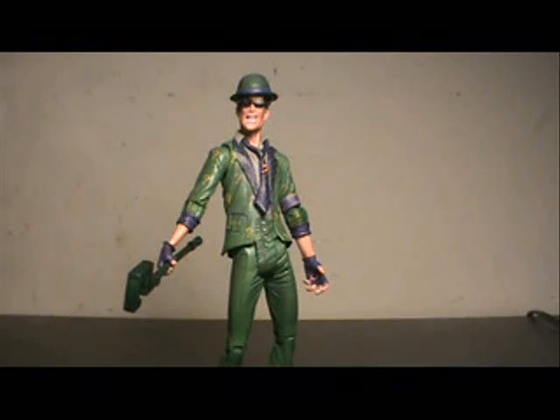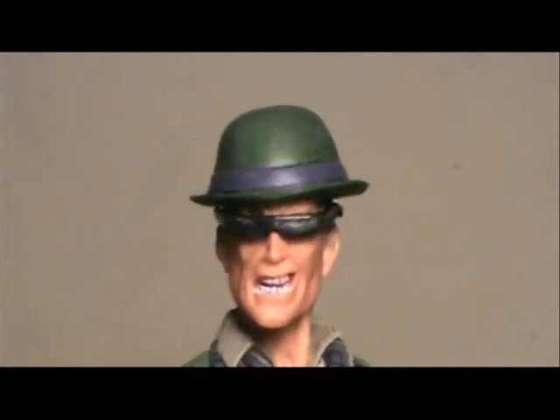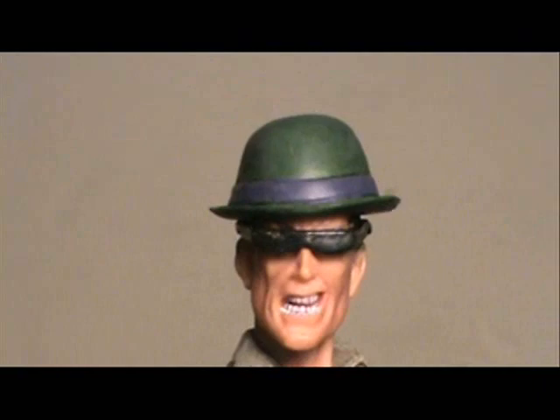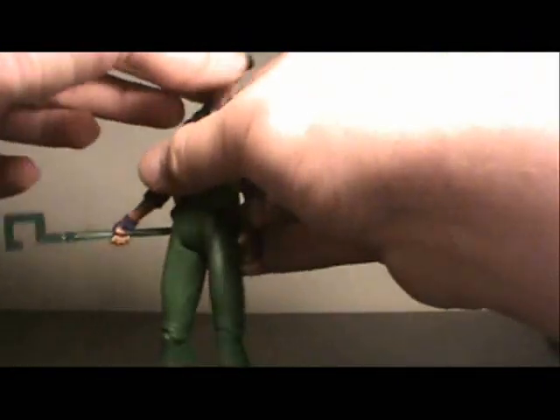Here we have the Riddler out of packaging. Now, real quick — those are not his glasses. I put them on there so you guys could get a look. Those are actually from the Marvel Legends Blade, and I don't like them too much. They look too much like sunglasses for me. But you know, it's something — it's all I had off-hand.